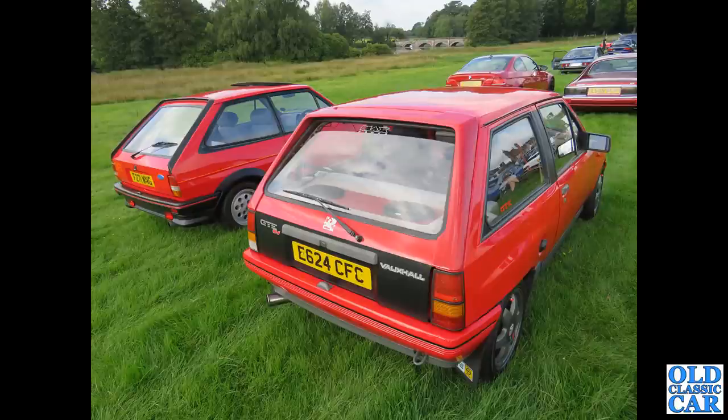A couple of classic hatchbacks here: in the foreground a Nova GTE, and its arch rival of the day alongside — a Mark II Ford Fiesta XR2.